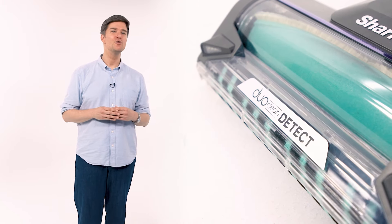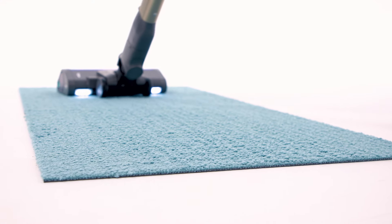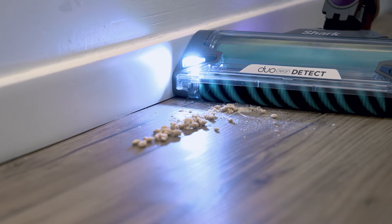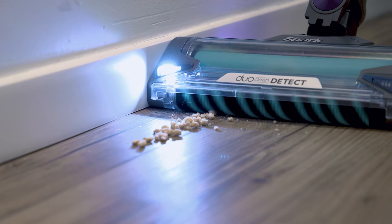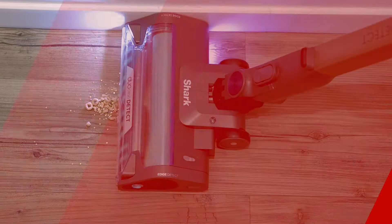This includes multiple sensors within the Duo Clean Detect nozzle, such as Dirt Detect, which detects hidden dirt and boosts suction power; Edge Detect, which detects when you're along an edge and boosts suction power to pull in all that debris that can get stuck in corners; and Floor Detect, which allows the vacuum to go from carpet to hardwood to linoleum and back again without fumbling to switch any settings.